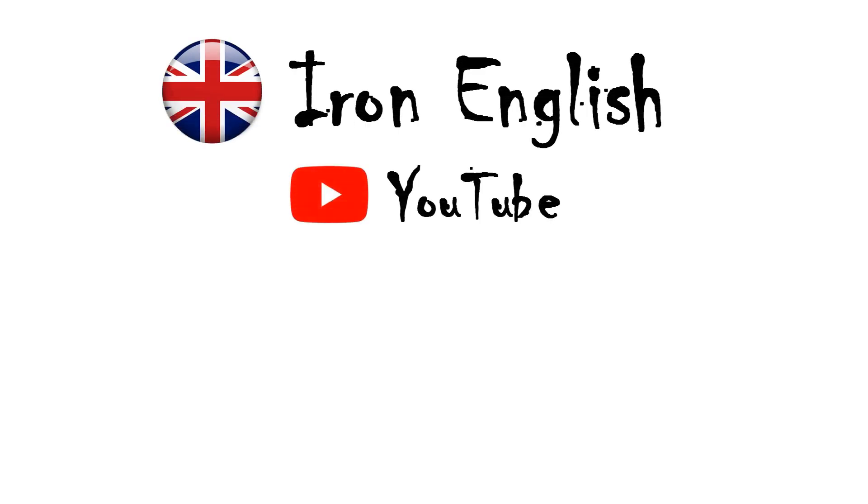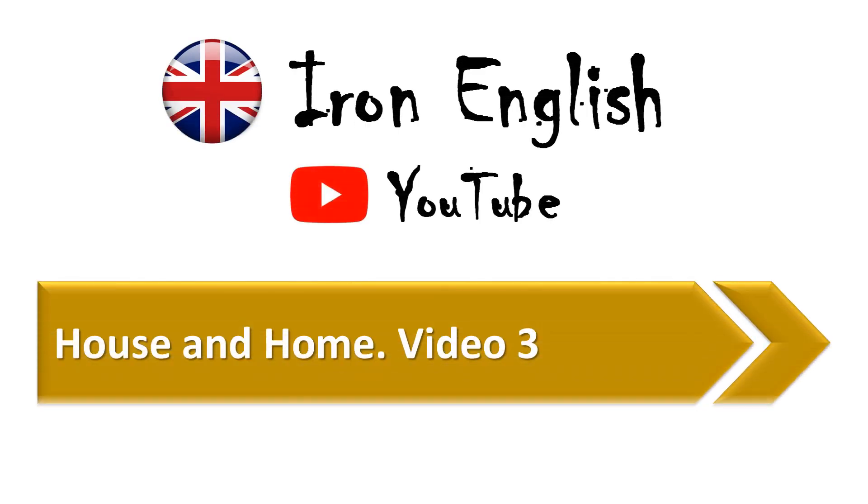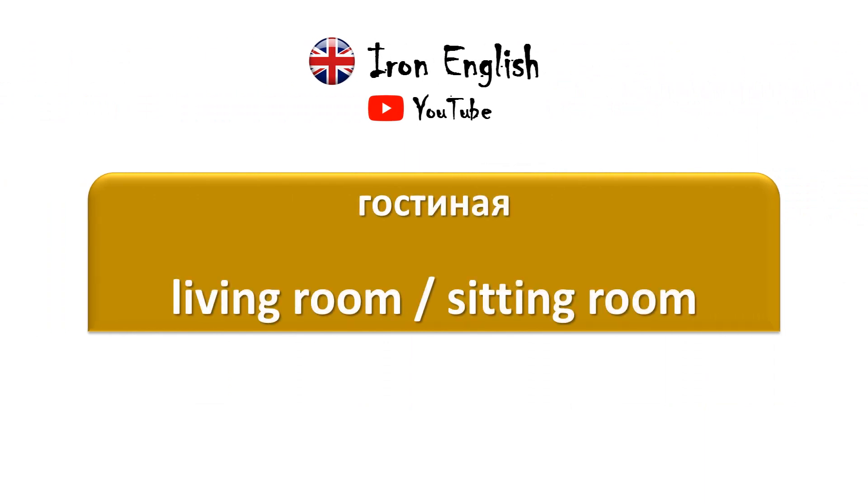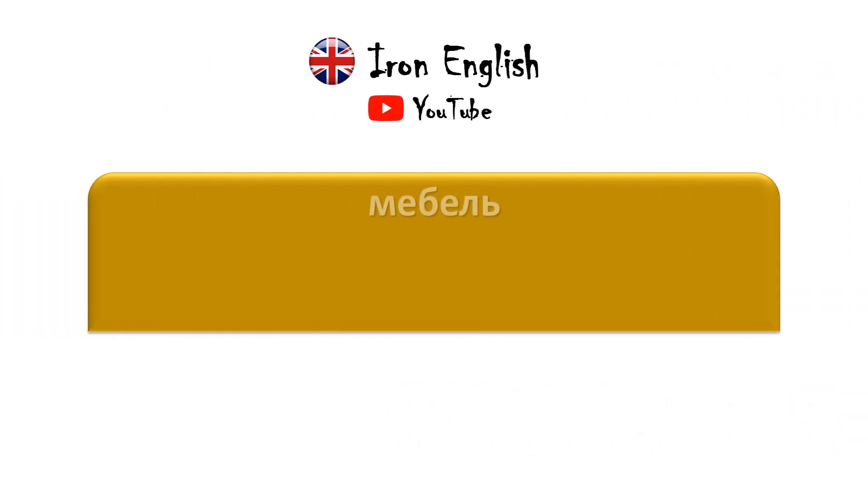Iron English. House and Home. Video 3 — Гостиная / Living room / Sitting room. Мебель / Furniture.